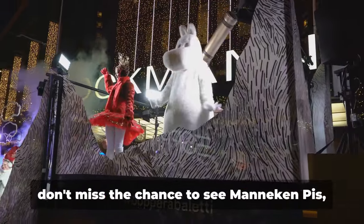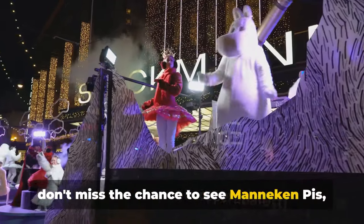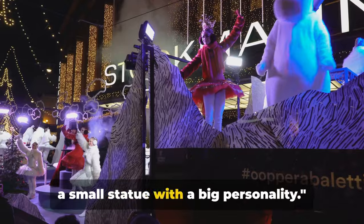When you visit Brussels, don't miss the chance to see Mannequin Piss — a small statue with a big personality.